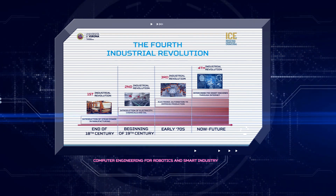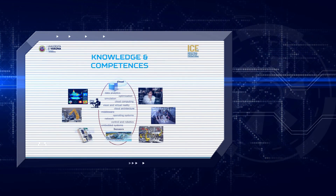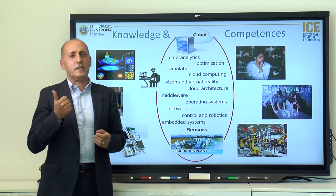But it's not just any kind of computer engineering. It's computer engineering that starts with the data found in sensors, analyzing it at every different level up to the cloud — computer engineering that gets its hands dirty, recognizing the Internet of Things, intelligent systems, and robotics.